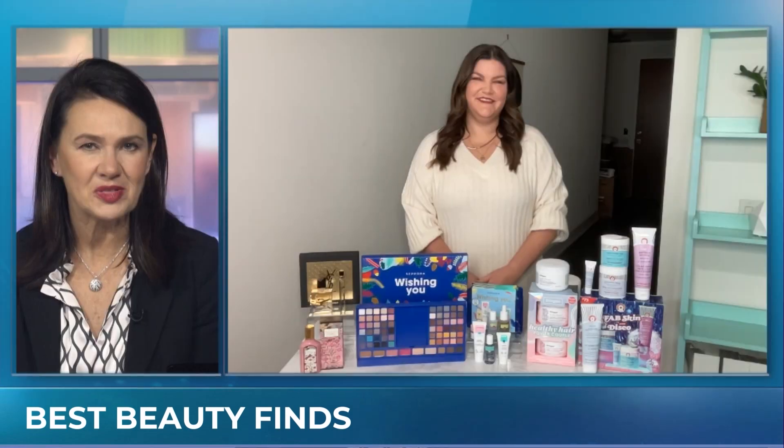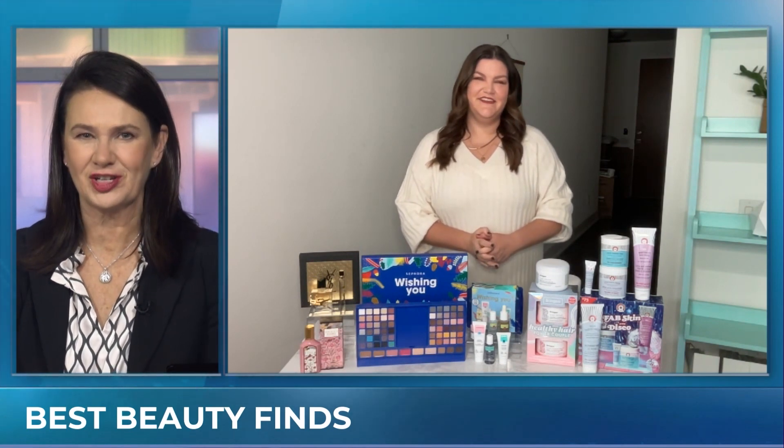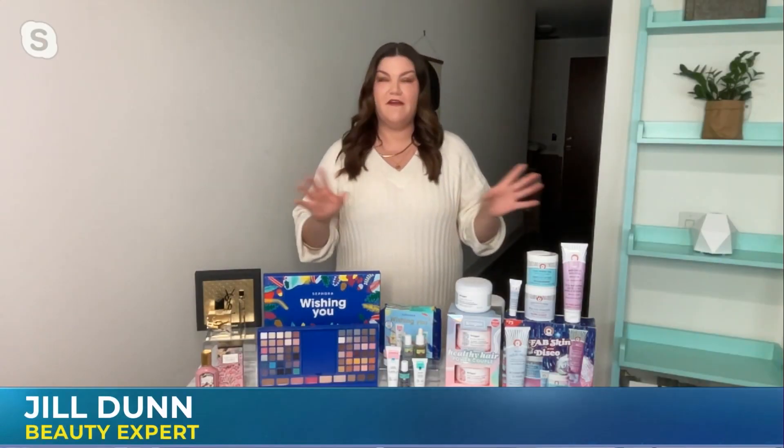Beauty expert Jill Dunn joins us now with the best makeup finds for every beauty lover on your list. You've got such a great list here, I'm just going to let you get started. Thanks, Annette. Everything I'm talking about today you can find at Sephora Canada.